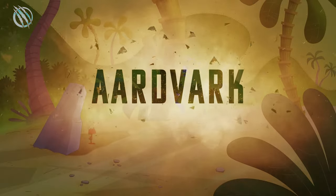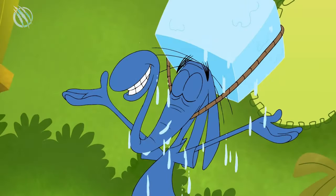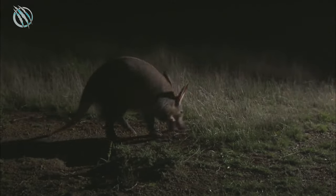Remember the ant-eating animal from the Pink Panther cartoon series? That animal is called the Aardvark, and in this video we're going to talk about this amazing beast in detail and shed some light on why it is amazingly unique.